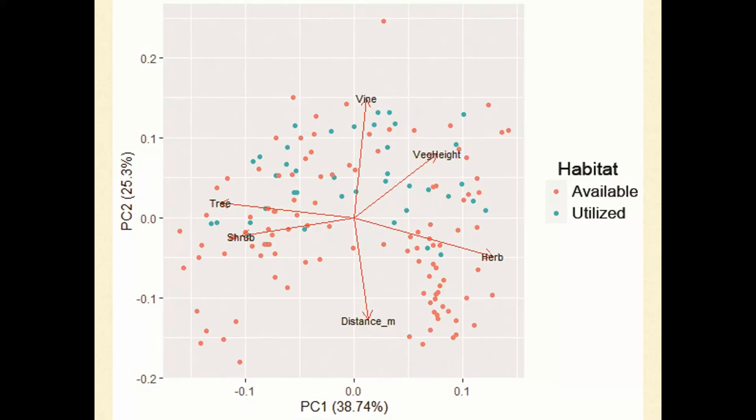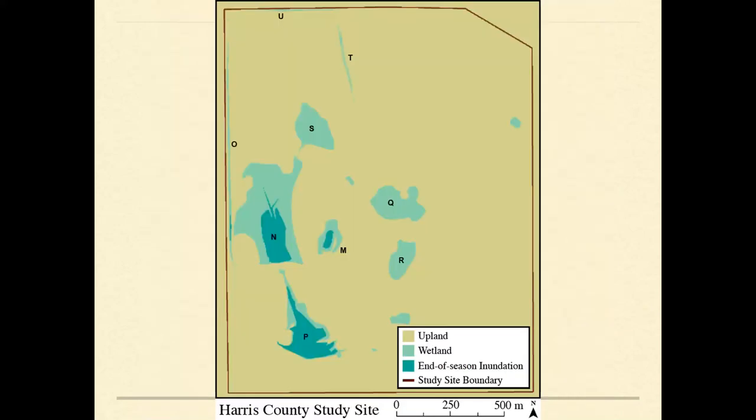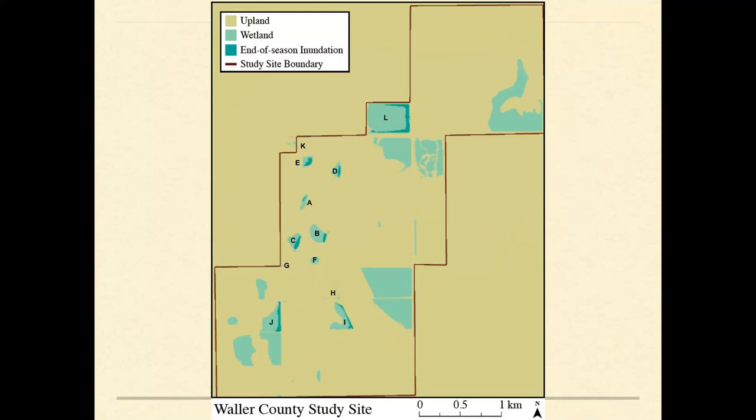Differences between wetlands and broader upland landscape characteristics between properties may be better predictors of presence than fine-scale microhabitat details. While tracking turtles, we also identified an appropriate buffer size: a buffer of 400 meters around each wetland would have protected all estivating individuals. But looking at wetlands with chicken turtles at all three properties, there's less than 400 meters between many of these wetlands — so leaving an upland buffer around one wetland may not be as beneficial as preserving the mosaic of multiple wetlands and the upland in between.